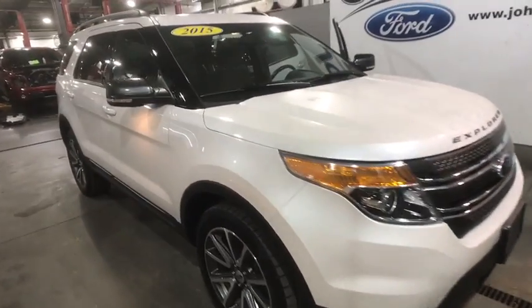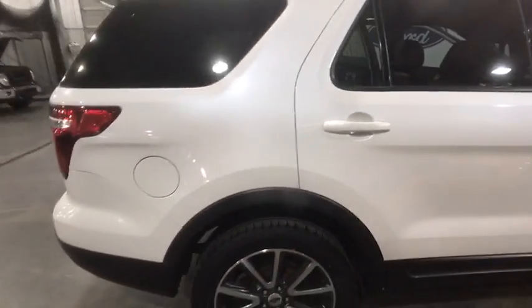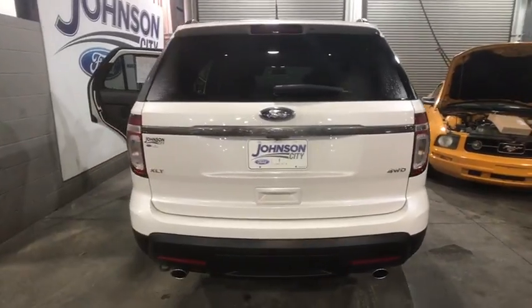The 2015 Ford Explorer. You've got a lot of capabilities to call on in a Ford Explorer. Don't underestimate your choices. This vehicle has less than 45,000 miles.